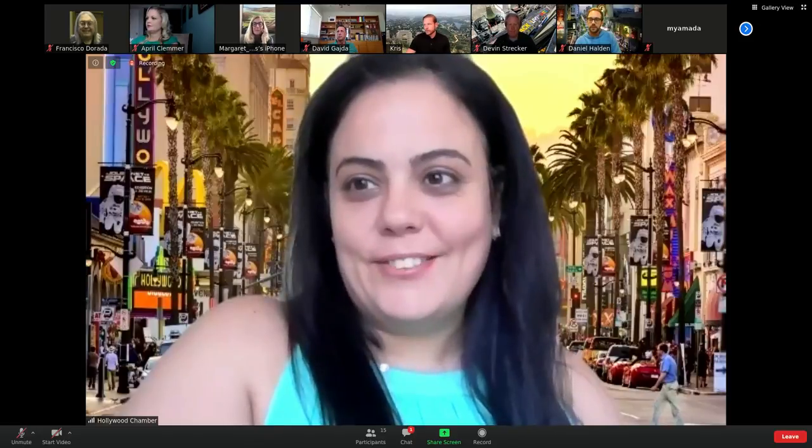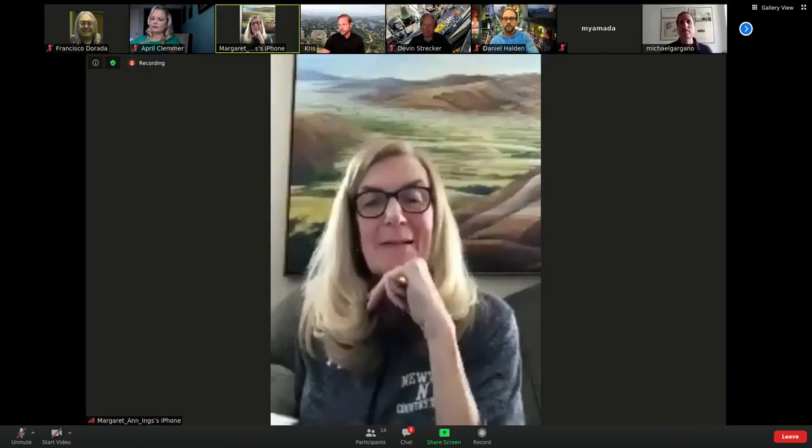Thank you everyone — the meeting is adjourned.